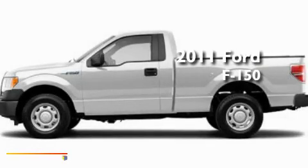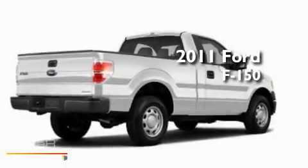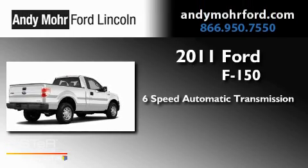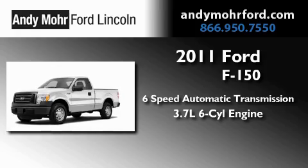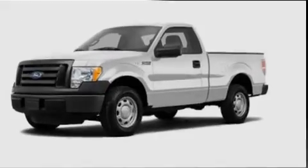This is a brand-new 2011 Ford F-150. This truck has a 6-speed automatic transmission, a 3.7-liter V6, and 4-wheel drive.